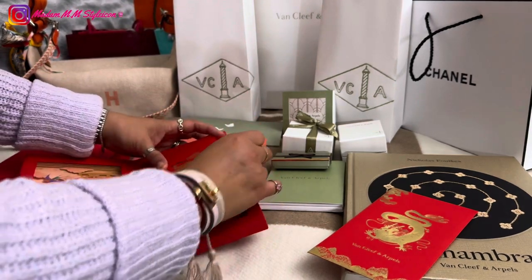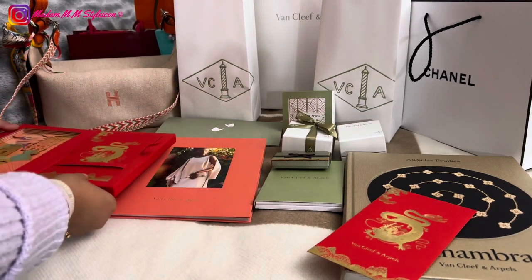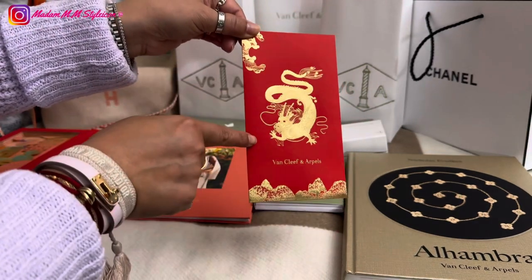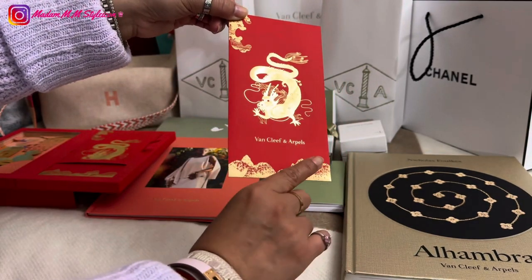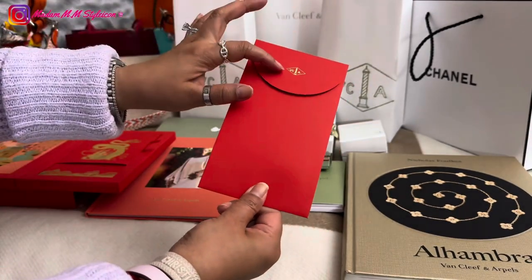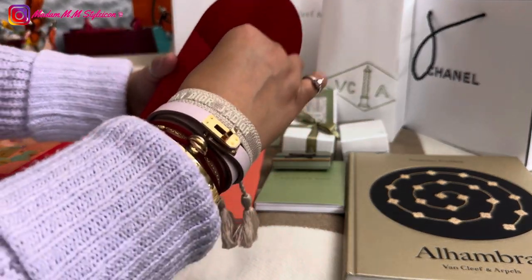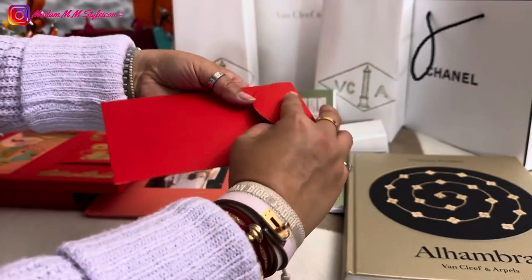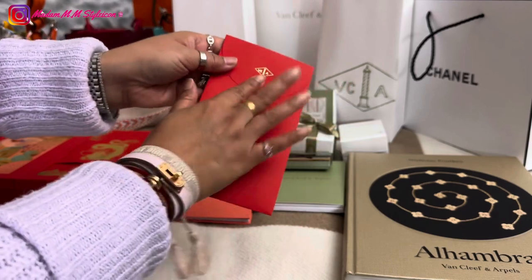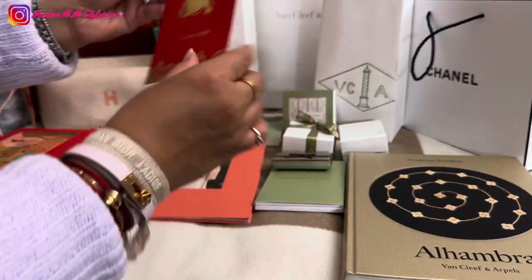I'm not going to open each one — I'll just show you one envelope. Here is the design: there's a dragon on it, VCA and Arpels in gold foil stamping, another VCA stamp, and there's a slit so you can close the flap.